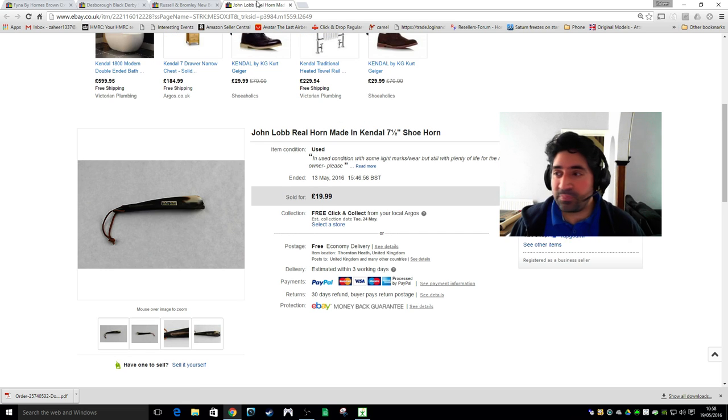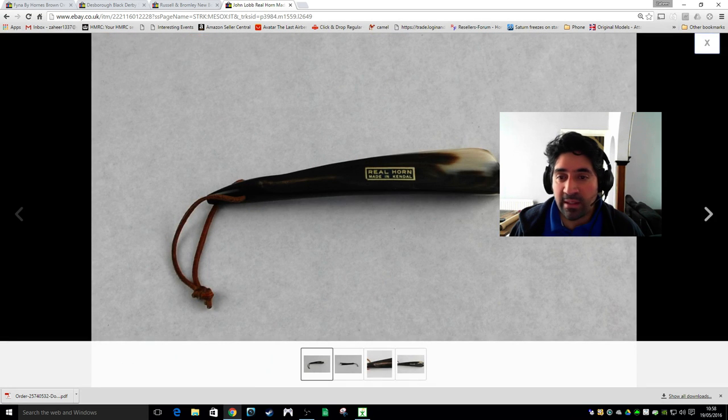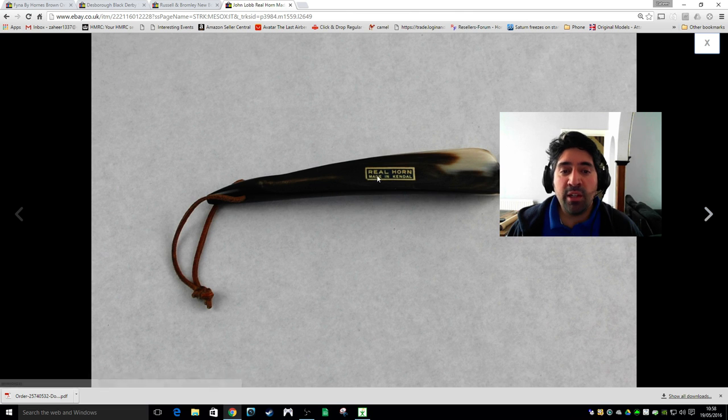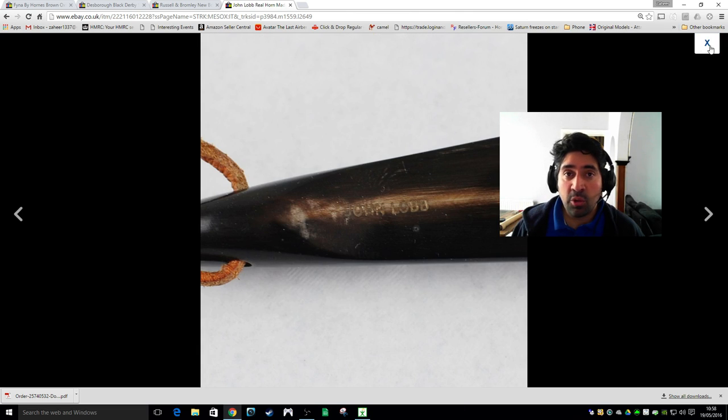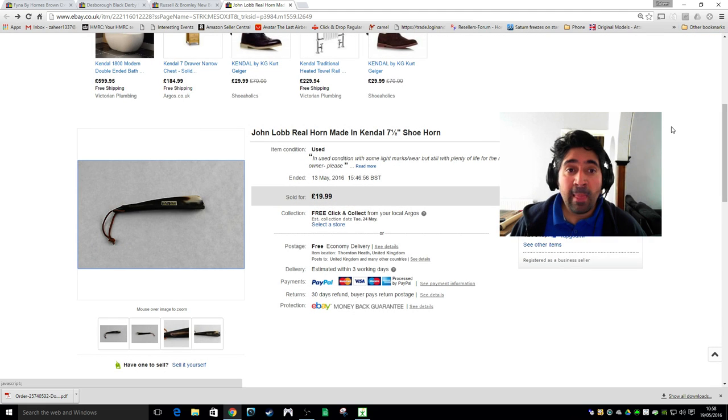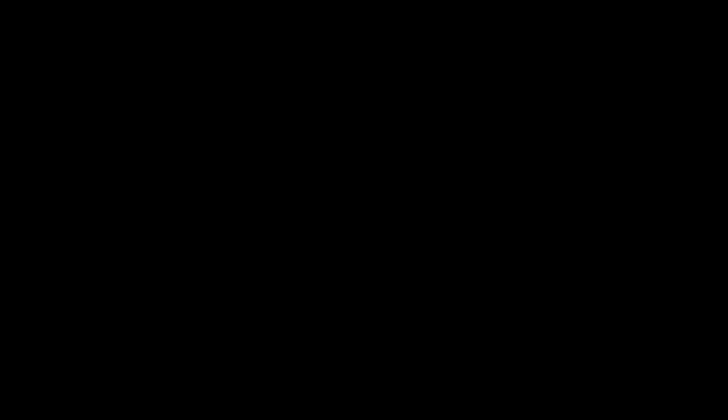Final item — this is a John Lobb Real Horn shoehorn. I thought initially it would have been worth a lot more money, but it wasn't. I think £20 was about the right amount for this. It's just a shoehorn, but it's real horn, made in Kendal, and it says John Lobb on there. John Lobb is a very exclusive brand. And again, it went to Japan.